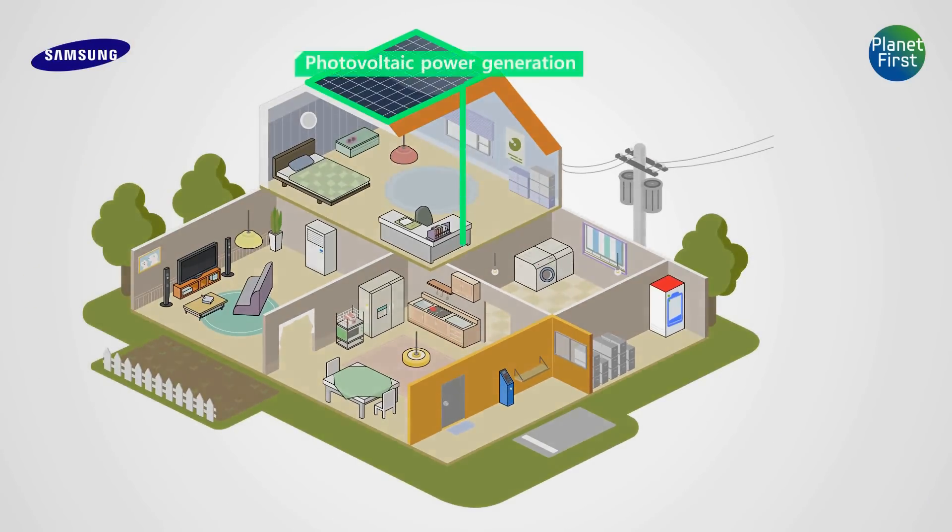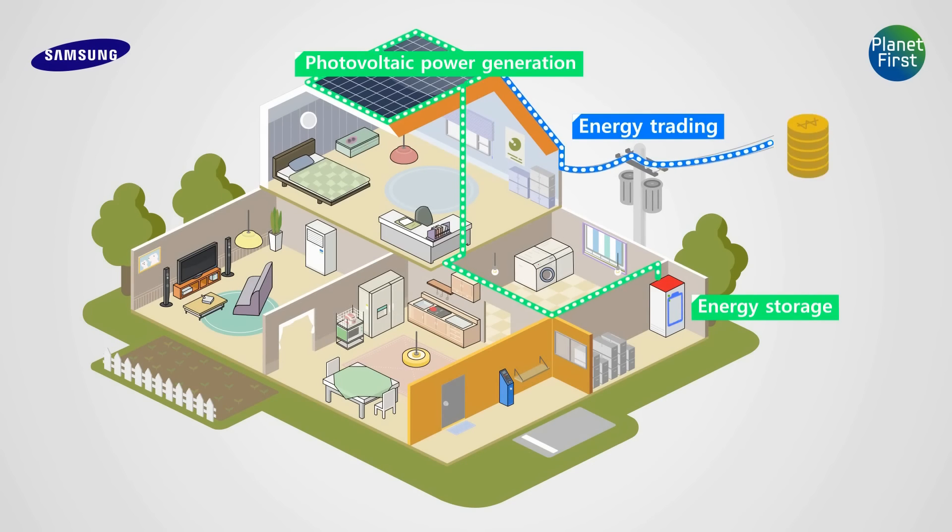In addition, you can either store your energy or sell the excessive energy to an electric power company.